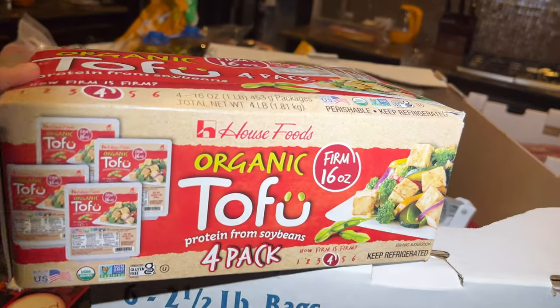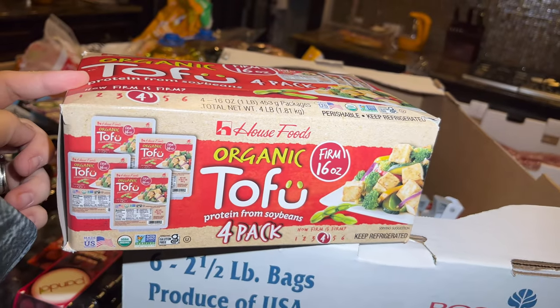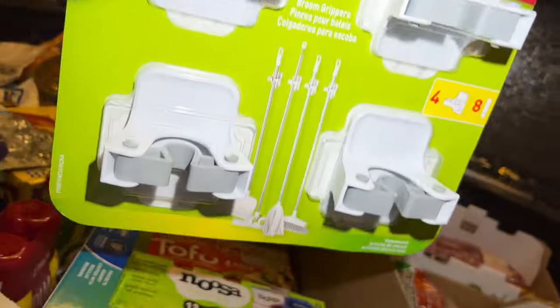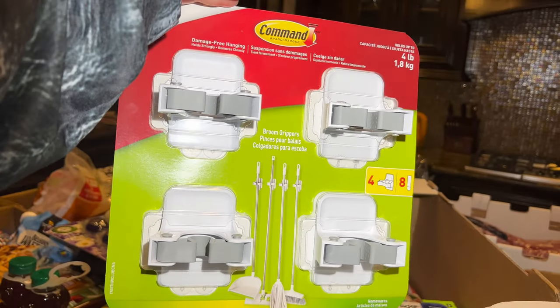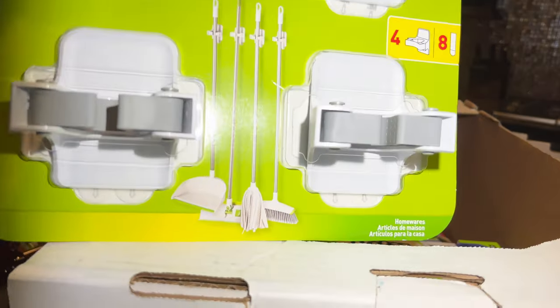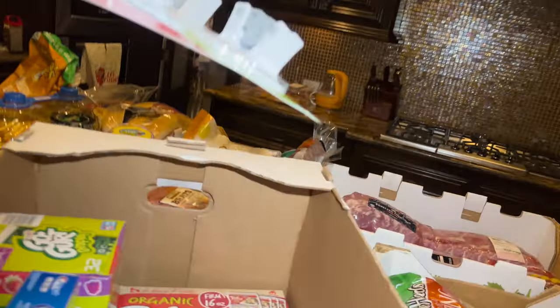I got a four-pack of tofu for me — the boys don't like it but I do. I think it was about eight something. And I got this organizer that holds all your brooms and cleaning supplies — originally $15.99 but six dollars off, so $10. I asked Justin to set it up in the laundry room.